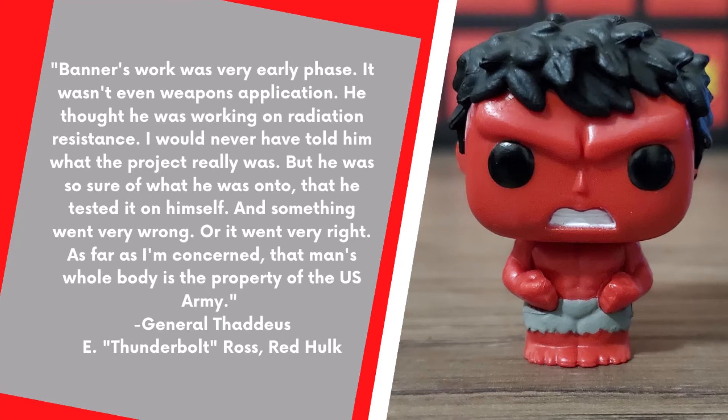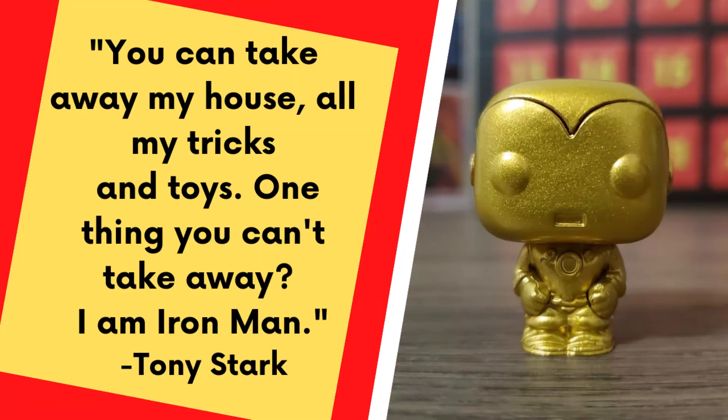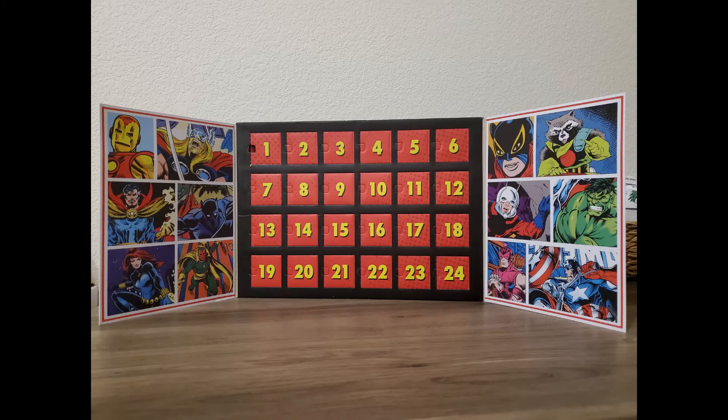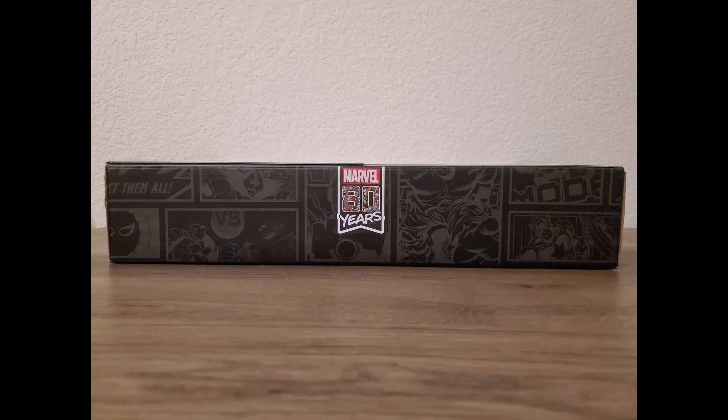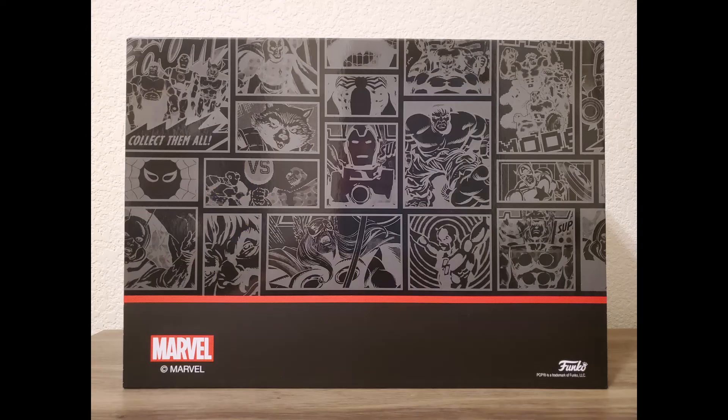Here are some quotes from the other characters I've pulled so far during this unboxing series. If there's any character whose quote you want to read in its entirety, go ahead and pause the video and read the quote — I hope you enjoy it. In closing, here are some more pictures of the outside and inside of this Marvel 80 Years Funko Pop Advent Calendar box. Really enjoyed opening it so far and look forward to tomorrow's video.